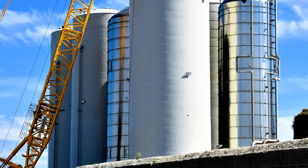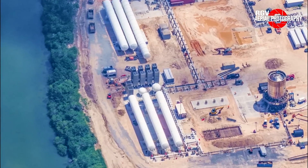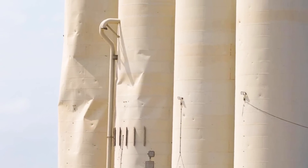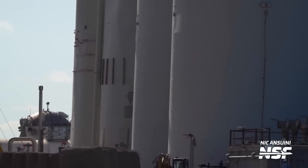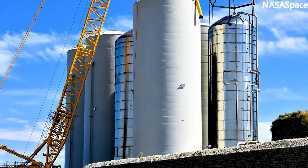Significant progress is being made in the construction of the tank farm area, where crucial equipment and pipelines are being installed to support the project. One particular tank has caught attention due to the extensive damage it has undergone, evident from the numerous puncture marks it bears. Among all the tanks, this one seems to have suffered the most, raising questions about its history and impact on the project's timeline.